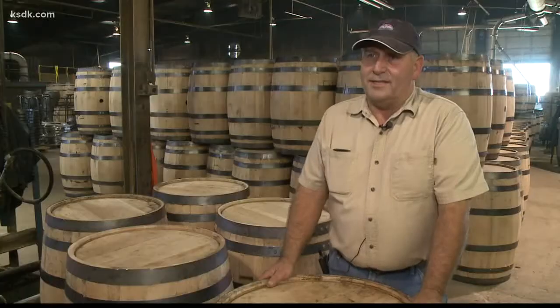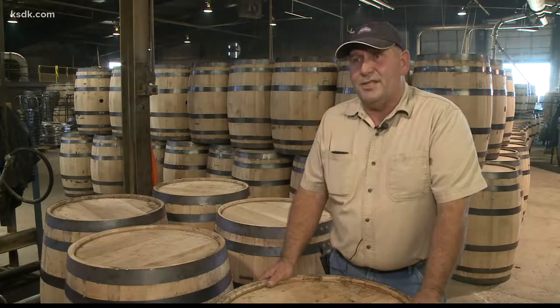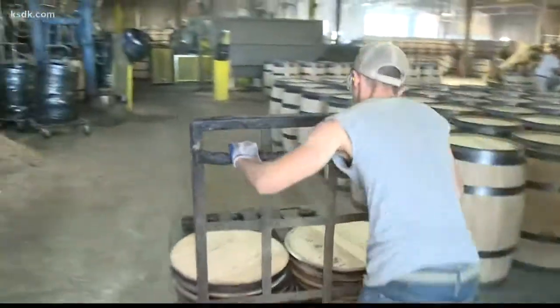They ship to France, Spain, Scotland, Sweden, and India — barrels get shipped all over. That, of course, includes the United States and a distillery or two in Kentucky.